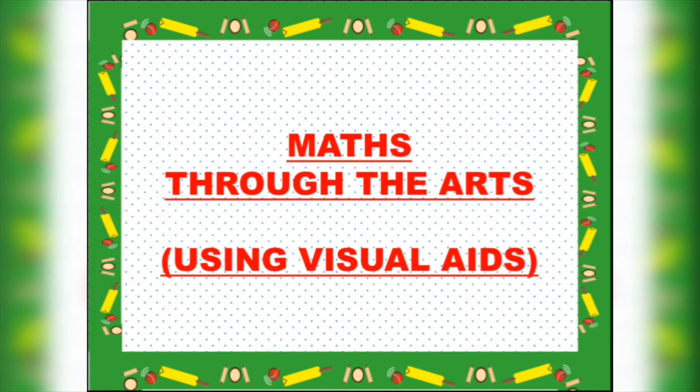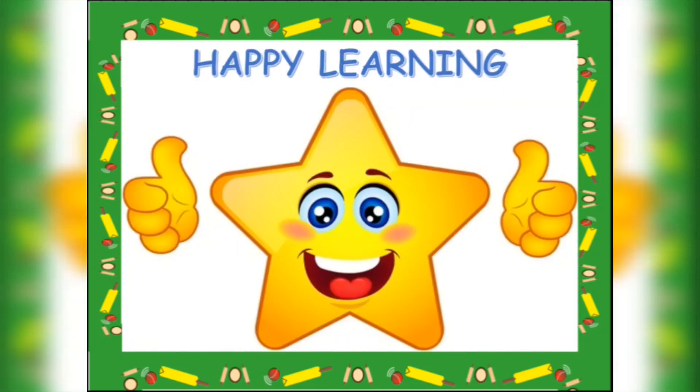Dear children, there is some work for you. Look around in your house. Find out five different things which are long and five things which are round. Make a list in your notebook and draw their pictures. Happy learning!